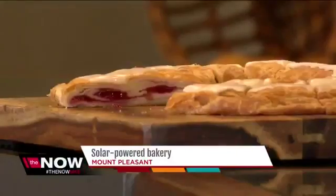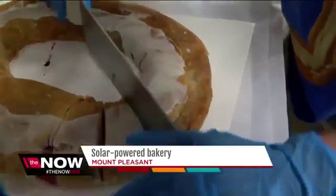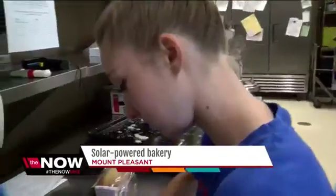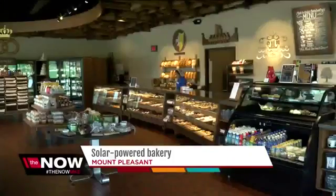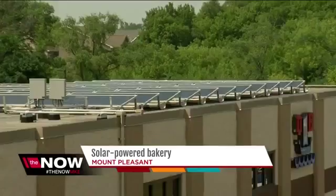Kringle — it's a circle of flaky pastry filled with fruit, nuts, even chocolate. Now these delectable treats will be baked at O&H Danish Bakery's new solar-powered plant in Mount Pleasant. It serves to provide us clean energy that powers roughly a quarter of our needs here in this facility.